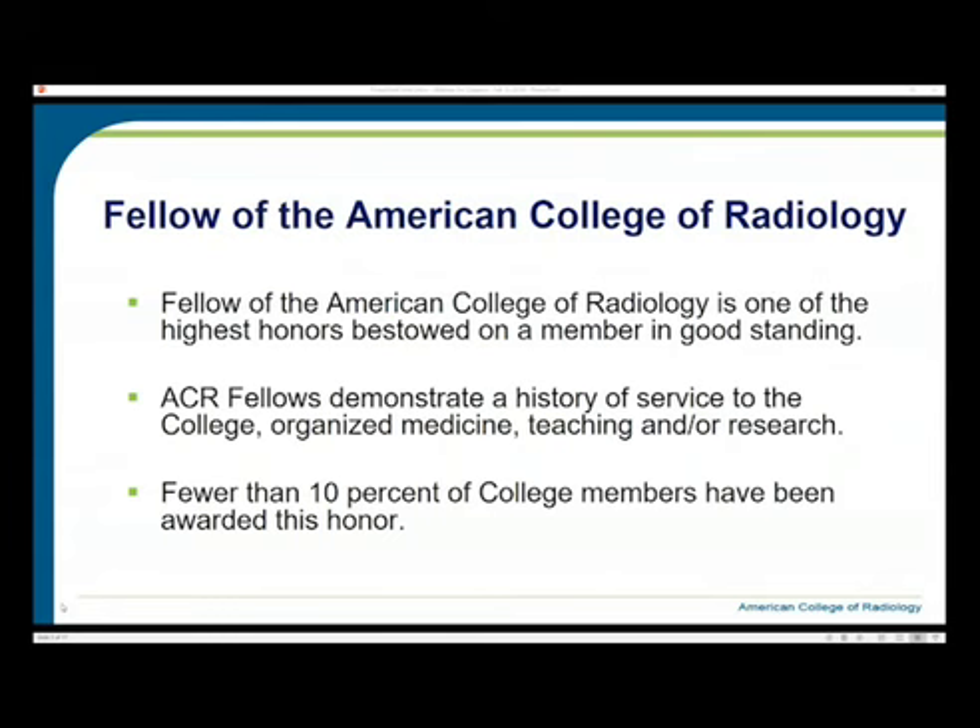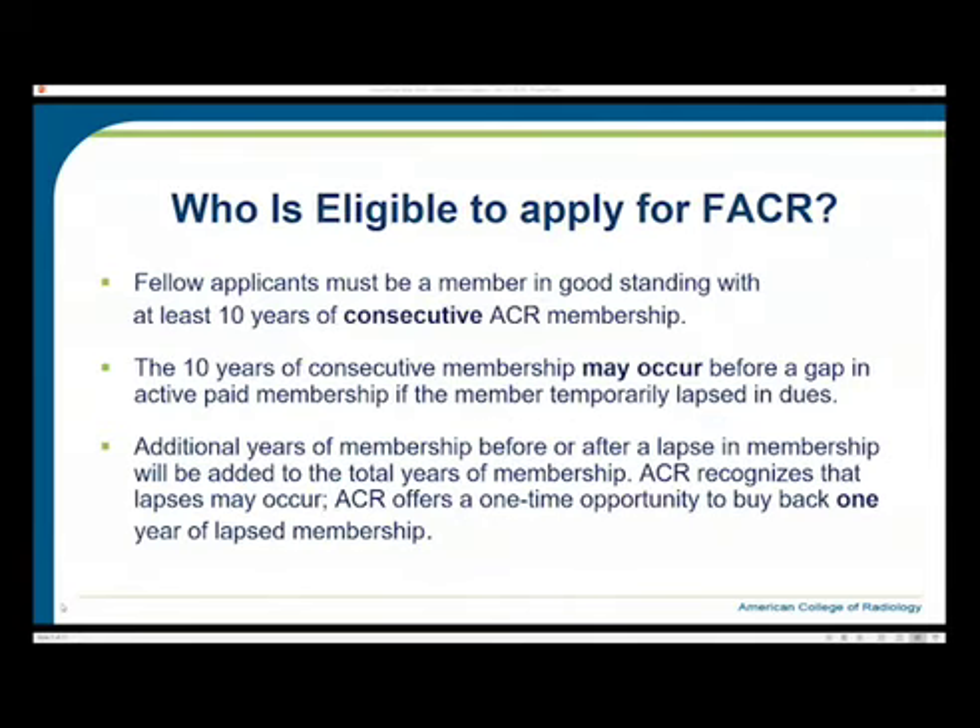Over the years, about 10% of college members have been awarded this honor. Fellow applicants must be a member in good standing with at least 10 years of consecutive ACR membership. The 10 years of membership may occur before a gap in active paid membership if the member temporarily lapses in dues. Additional years of membership before or after a lapse will be added to the total years of membership.